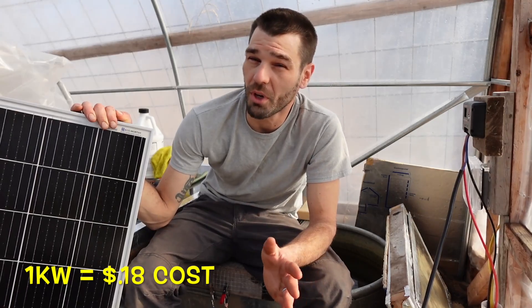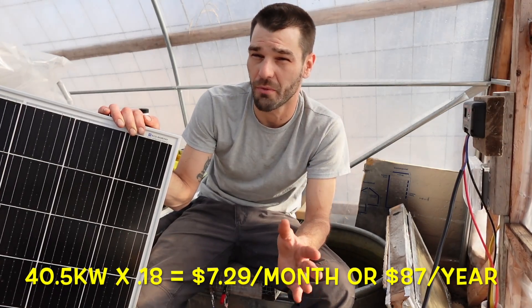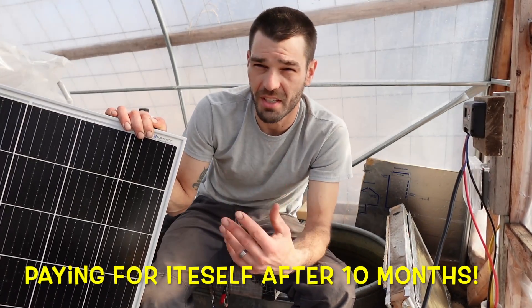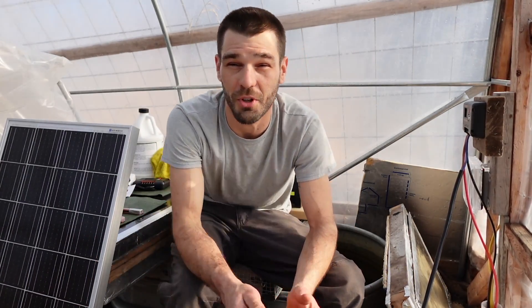That doesn't count all the money we're saving to heat the greenhouse in the long run. All of these systems are powering systems to passively heat this greenhouse overnight. If all that sounds interesting to you, please consider subscribing to the channel — that's pretty much all we do. And we've got our new solar panel.